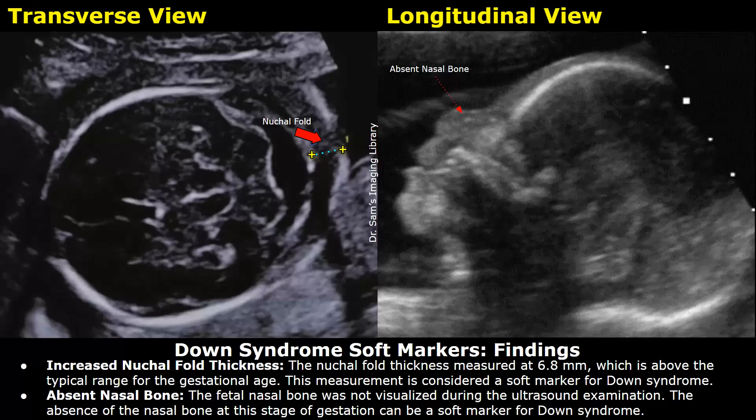Absent nasal bone: the fetal nasal bone was not visualized during the ultrasound exam. The absence of the nasal bone at this stage of gestation can be a soft marker for Down syndrome.